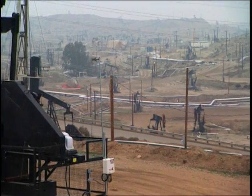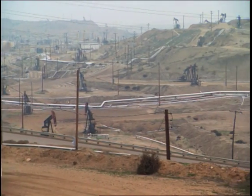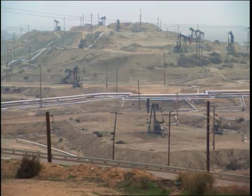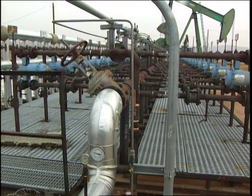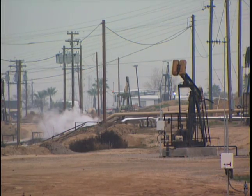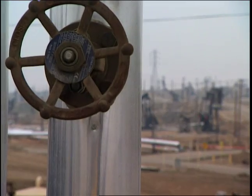This is Kern River, one of America's oldest and most prolific oil fields. Thanks to smart technology, oil and natural gas companies are still producing 80,000 barrels a day from this California field, over 100 years after it was discovered.